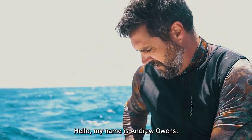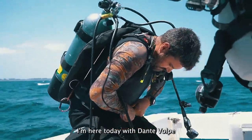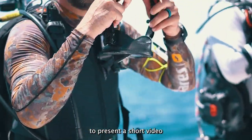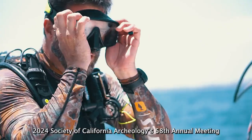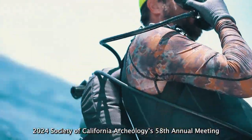Hello, my name is Andrew Owens. I am here today with Dante Volpe to present a short video specifically designed for the 2024 Society of California Archaeology's 58th Annual Meeting in Riverside, California.